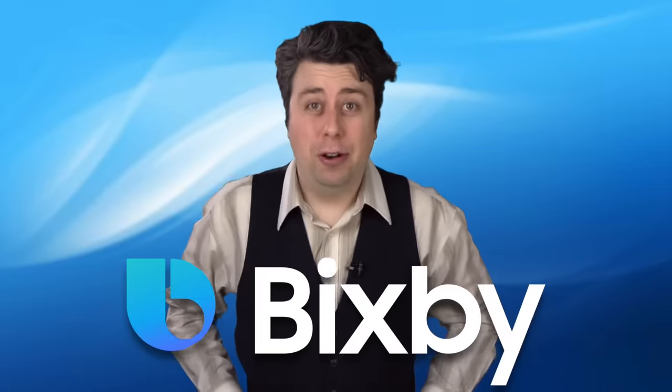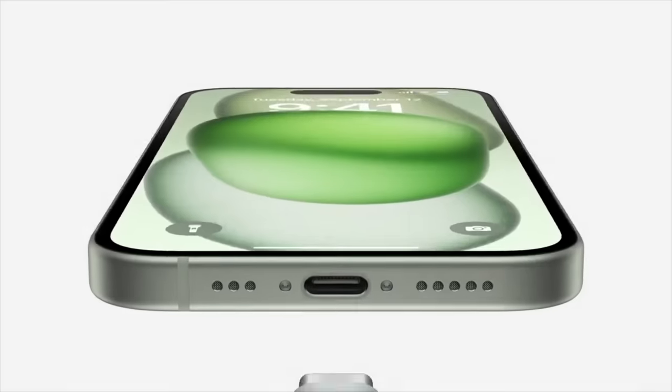Okay, so this is the new Samsung, is it? Alright. Yo, Bixby! Yes, sir! How does it feel knowing the only real new thing in your phone is upgraded AI? Well, how do you feel that the only upgrade in your phone is a USB port? Well, fair enough.